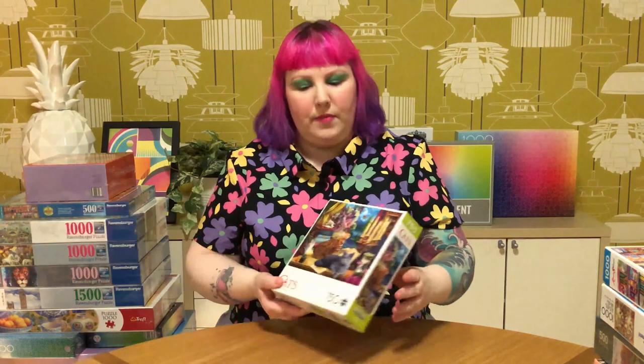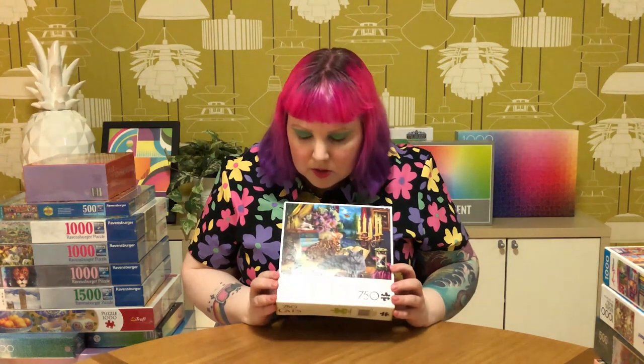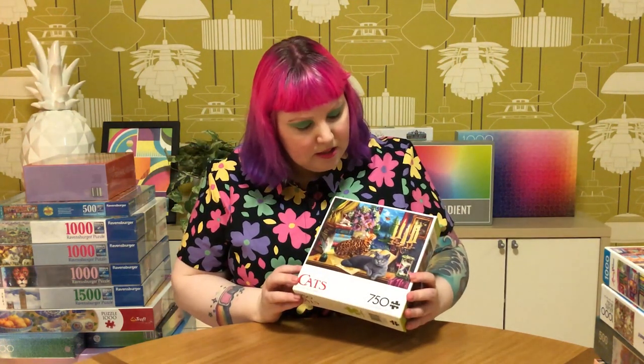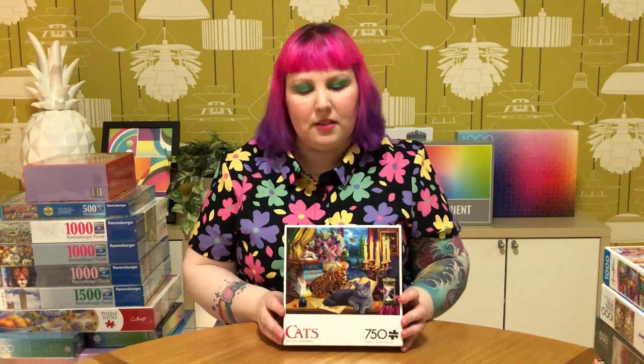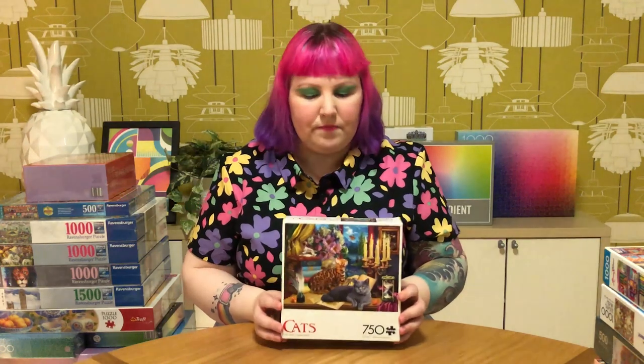This one is a 750-piece puzzle from the cat series called Cats and Candelabra. It's cats, so I don't think I need to explain that too much. The style is just so vibrant and kind of moody - the fur on the cats just looks so lush and luxurious. So I had to get that.